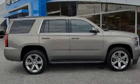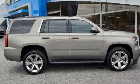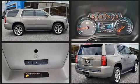Familiarize yourself with the 2017 Chevrolet Tahoe. It features an automatic transmission, rear-wheel drive, and a powerful eight-cylinder engine.